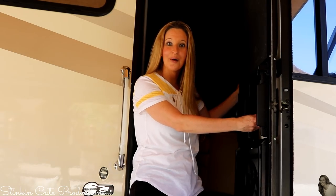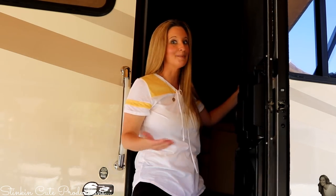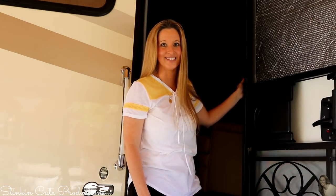Hey everybody, welcome to our home away from home. Come on in and let me give you a tour of our motorhome. Summer's starting, vacations are coming, and this is what we will be taking our vacations in this summer.